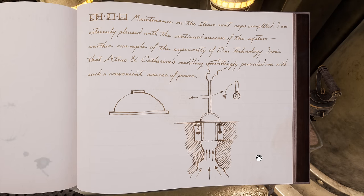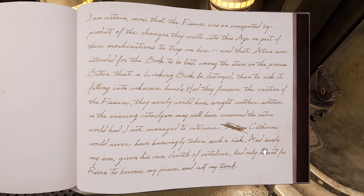82, 2, 10. "Maintenance on the steam vent caps completed. I'm extremely pleased with the continued success of the system — another example of the superiority of Dhani technology. Ironic that Atrus and Catherine's meddling unwittingly provided me with such a convenient source of power. I am certain now that the fissure was an unexpected by-product of the changes they wrote into this age as part of their machinations to trap me here, and that Atrus never intended for the book to be lost among the stars in the process. Better that a linking book be destroyed than to risk it falling into unknown hands."